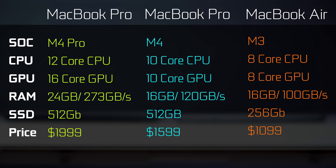In terms of RAM, the M4 Pro MacBook Pro has 24GB of LPDDR5 memory with a memory bandwidth of 273 GB/s. The M3 MacBook Air has 16GB of RAM with 100 GB/s memory bandwidth. The standard M4 also has 16GB on the base model with a slight bump to 120 GB/s. For storage, the M3 Air base model comes with 256GB and goes up to 2TB. The MacBook Pro starts at 512GB, with the M4 Pro configurable up to 4TB, and the M4 Max going up to 8TB.